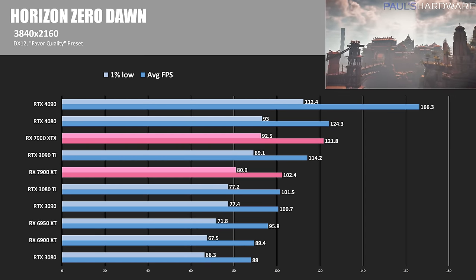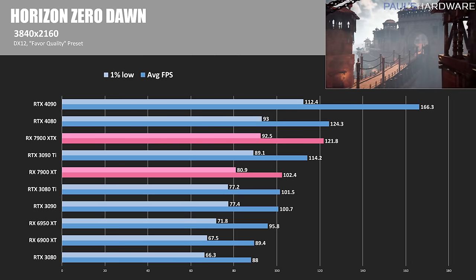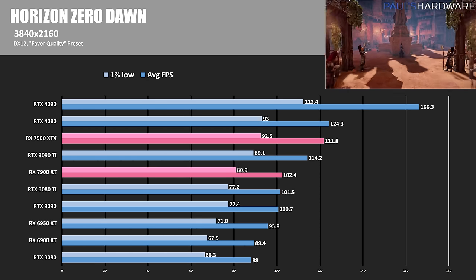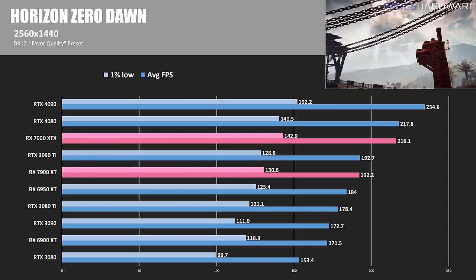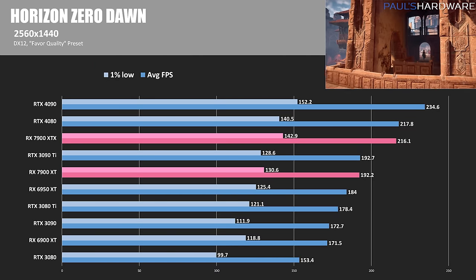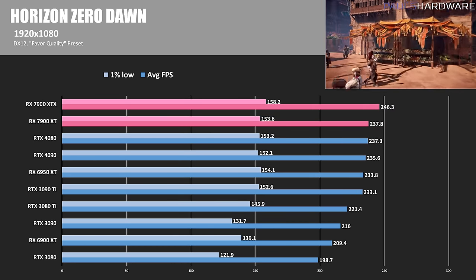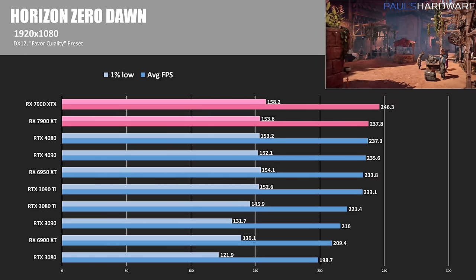Here's Horizon Zero Dawn using the favor quality preset, and this is another title where the 4080 and 4090 shine at 4K. The 7900 XTX couldn't beat out the 4080 here, coming in 2% behind, while the 7900 XT was slower by about 17%. At 1440p the lead was reduced but maintained, with the 4080's 218 FPS being 0.8% in front of the 7900 XTX and about 12% ahead of the 7900 XT. At 1080, the 7900s edge out the other cards in CPU-limited scenarios, taking the number 1 and 2 spots by between 2 and 10 frames per second.